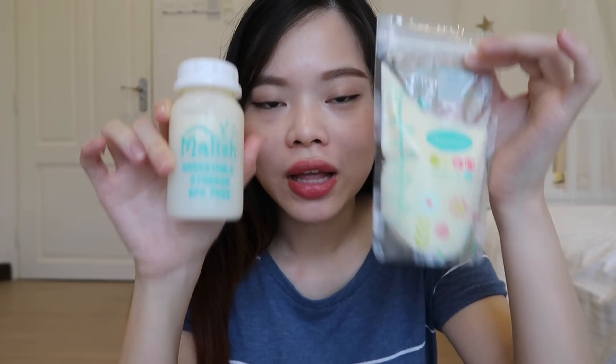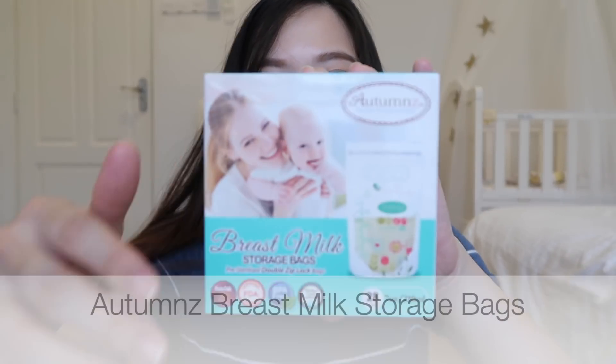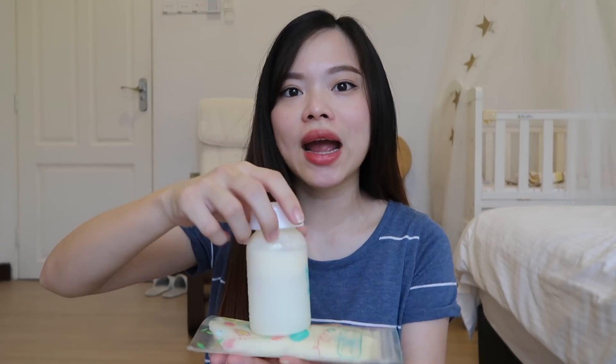Now moving on to breast milk storage. I personally use both bottles and bags, and I think the storage bags are much more effective. The bags are very space-saving — you can lay them flat and store them in the freezer. With bottles, you have to stack them and you can't stack too many, but with bags you can stack a lot.